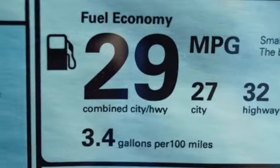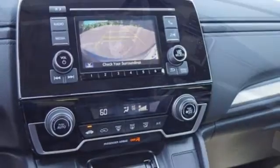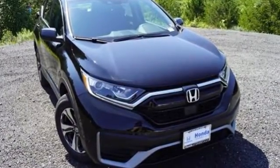Active grille shutters, 4-wheel drive, and intercooled turbo inline 4-cylinder engine. Every Honda's designed with the driver in mind. If you've been waiting for the perfect time for a test drive, the time is now.